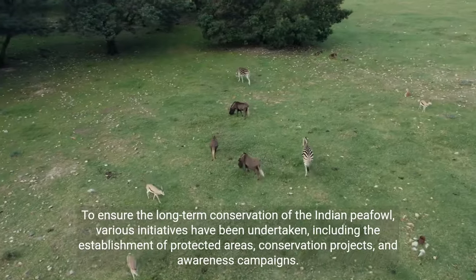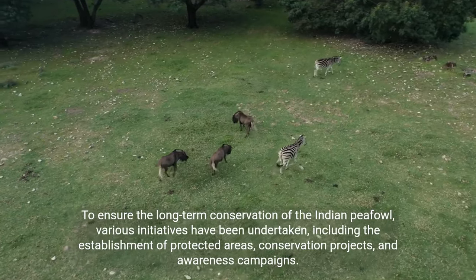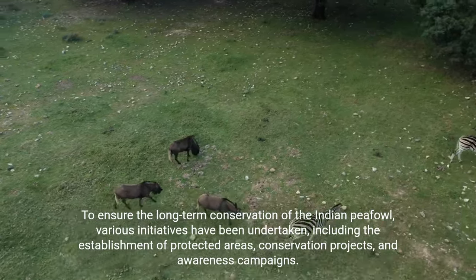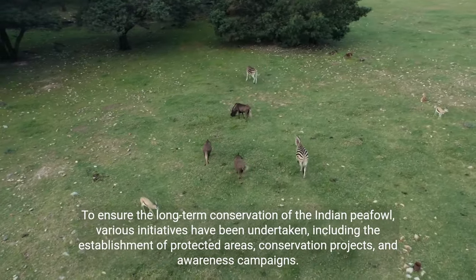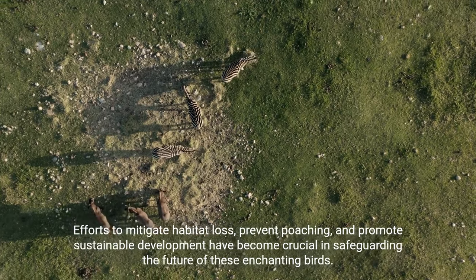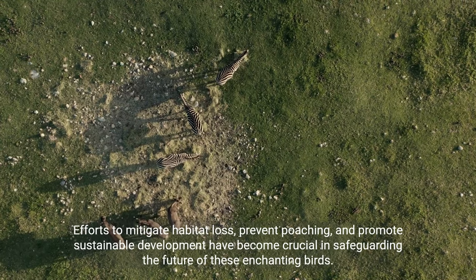To ensure the long-term conservation of the Indian peafowl, various initiatives have been undertaken, including the establishment of protected areas, conservation projects, and awareness campaigns. Efforts to mitigate habitat loss, prevent poaching, and promote sustainable development have become crucial in safeguarding the future of these enchanting birds.